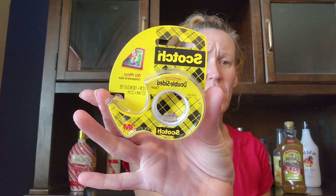I also got Scotch double-sided tape — no mess. You guys know what Scotch tape is. I've already used it.